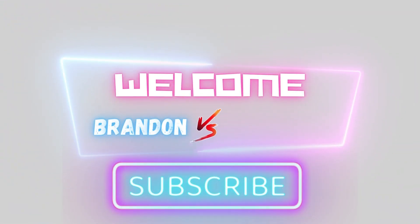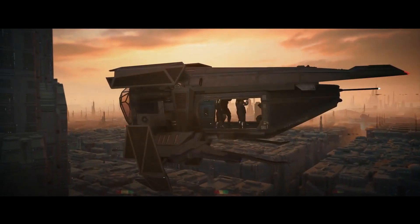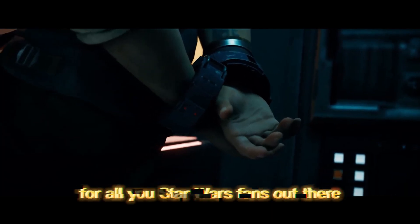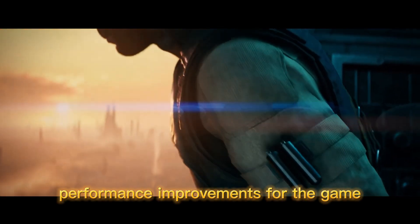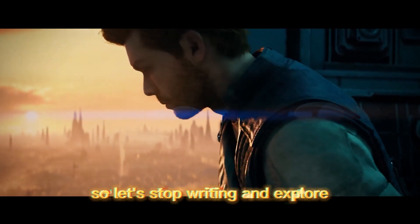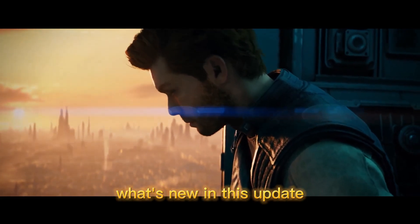Hey fellow gamers, welcome back to Brandon vs the World. Today we have some exciting news for all you Star Wars fans out there. Recently PC Gamer reported on the latest performance improvements for the game Jedi Survivor. So let's dive right in and explore what's new in this update.